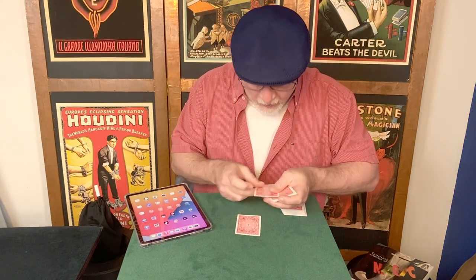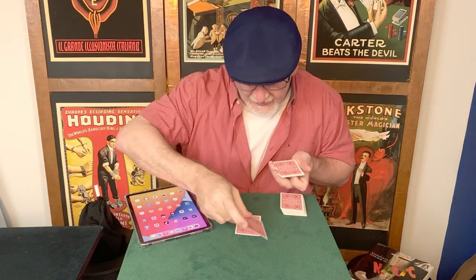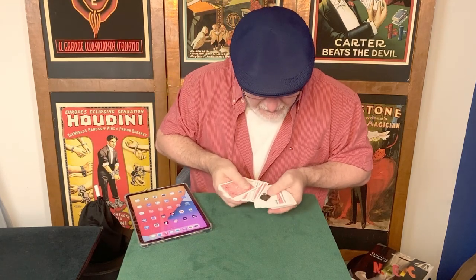We can go further than that. 11 is two numbers, a 1 and a 1. So we'll use that card, and you can remember it if you'd like. It's not like I'm going to find it — I don't have to find it. Check it out, I found it before we started. You'll see one card now face up in the pack. Does the Ace of Spades ring a bell?